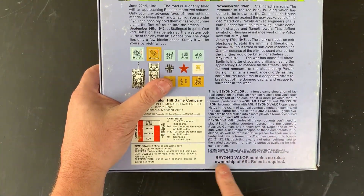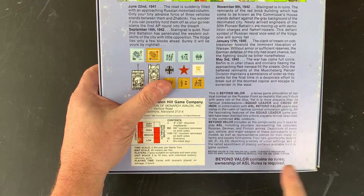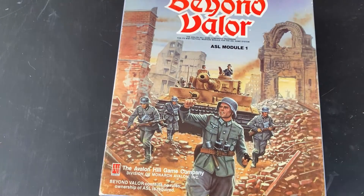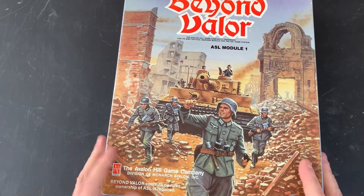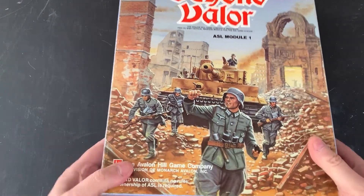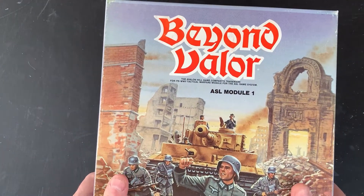Beyond Valor contains no rules — ownership of ASL required, which I don't have, but I do have the starter kit. Maybe we'll just play some of these scenarios using starter kit rules until I get to the point where I get into the core rules.